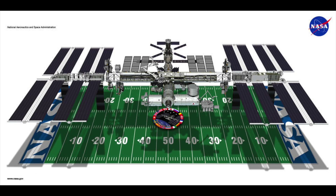How much does the ISS weigh? Well, the ISS weighs more than 9 million pounds. That is a lot. What is the size of the ISS? The ISS is as large as an American football field.